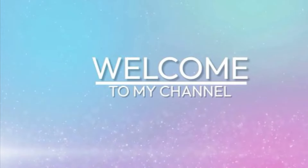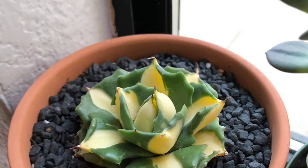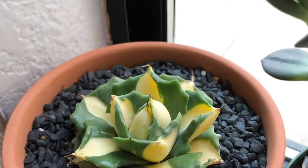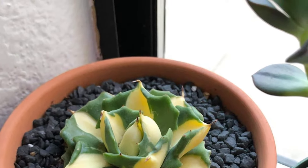Hello everyone, welcome back to my video. Thanks for the support — don't forget to subscribe to my channel and ring the bell so you get notified when I release a new video.